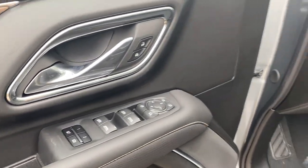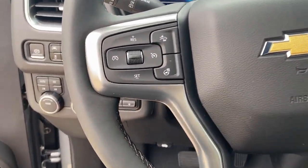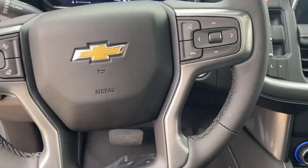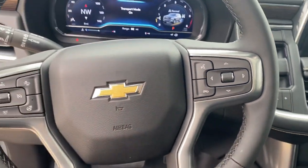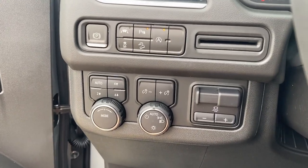Heated steering wheel, Apple CarPlay and or Android Auto, heated and or cooled front seats, wireless charging station, panoramic roof, lane departure warning, heated driver's seat, keyless entry, hands-free liftgate, navigation system.